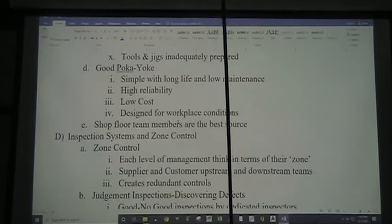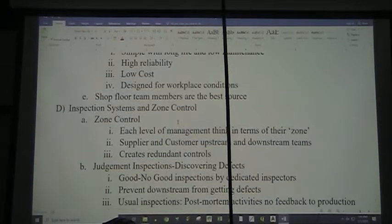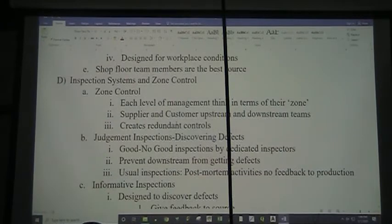Alright, so five weeks ago we were discussing Jidoka and we were in the section on poka-yoke. Good poka-yoke is very simple. It has a long life and low maintenance. It has high reliability. It has low cost. And it's designed for the workplace conditions. When we're thinking about how to make poka-yoke, our shop floor team members are always our best source of information and ideas.